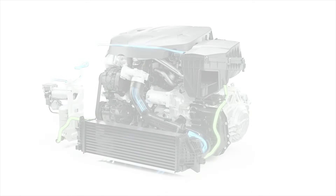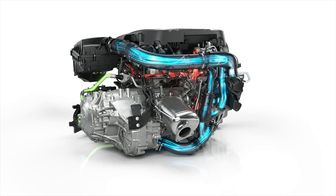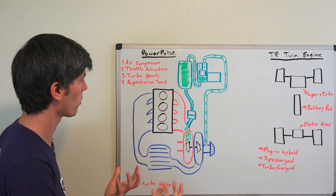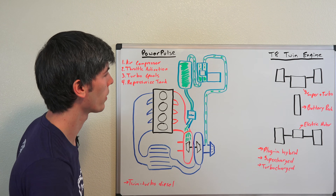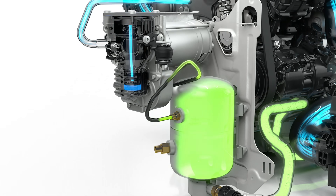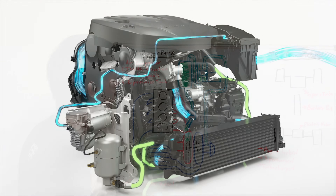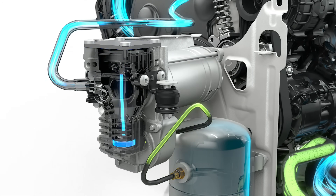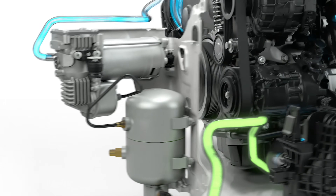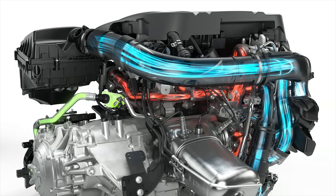Volvo seems to be on the same page. One of the technologies they have is called Power Pulse, and this is used on a sequential turbo diesel engine which they make. Basically, the way it works is you have an air compressor powered by an electric motor. That electric motor fills up an air tank with high pressure air, pulling that air directly from your intake filter, so clean air is being used. It stores it in that tank and waits for you to floor it. Once you floor it, that throttle activation opens up a valve that allows the compressed air to be forced into the exhaust manifold.